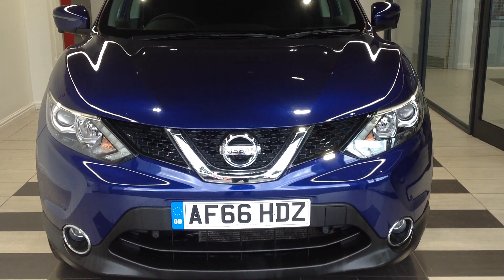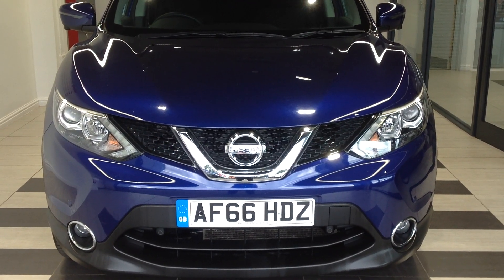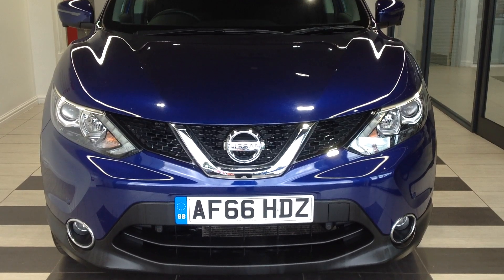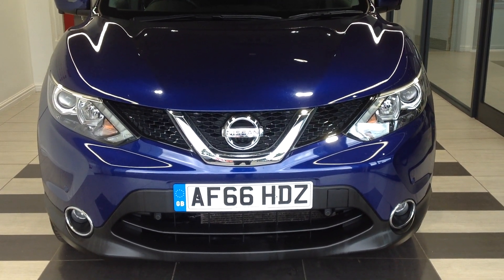Hi and welcome to Smith's Nissan in Peaksboro. My name is Darren and I'm going to give you a quick walk around of a Nissan Qashqai 1.2 petrol M connector with a registration number Alpha Foxtrot 66 Hotel Delta Zulu.